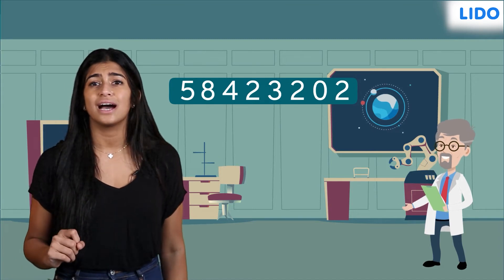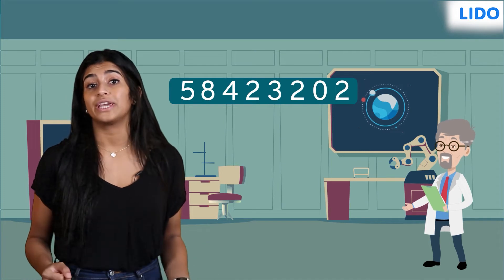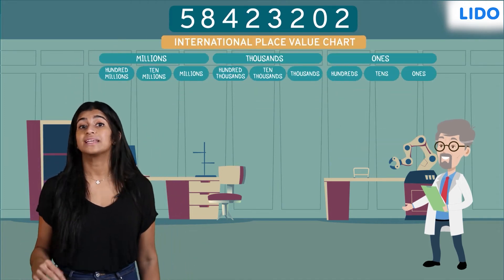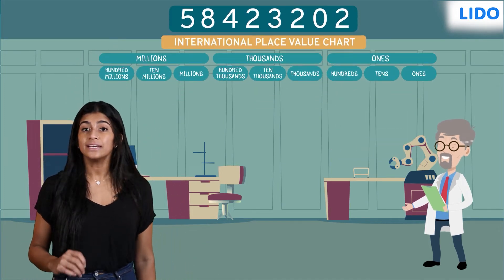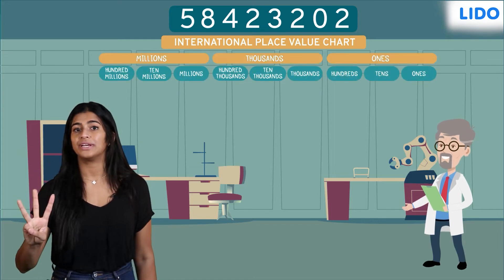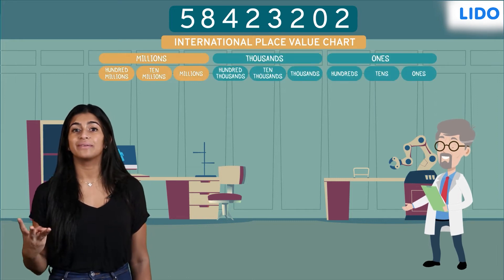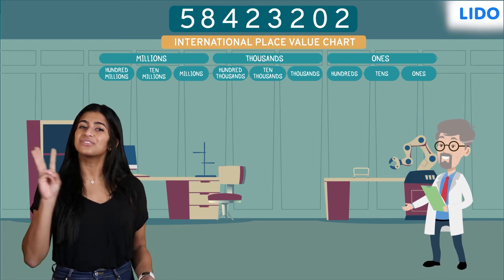How does Dr. Ricky at NASA read such a large number? Dr. Ricky showed us the international place value chart. In the international system of numeration, the nine places are divided into three periods: the ones period, the thousands period, and the millions period. Each period has three digits.